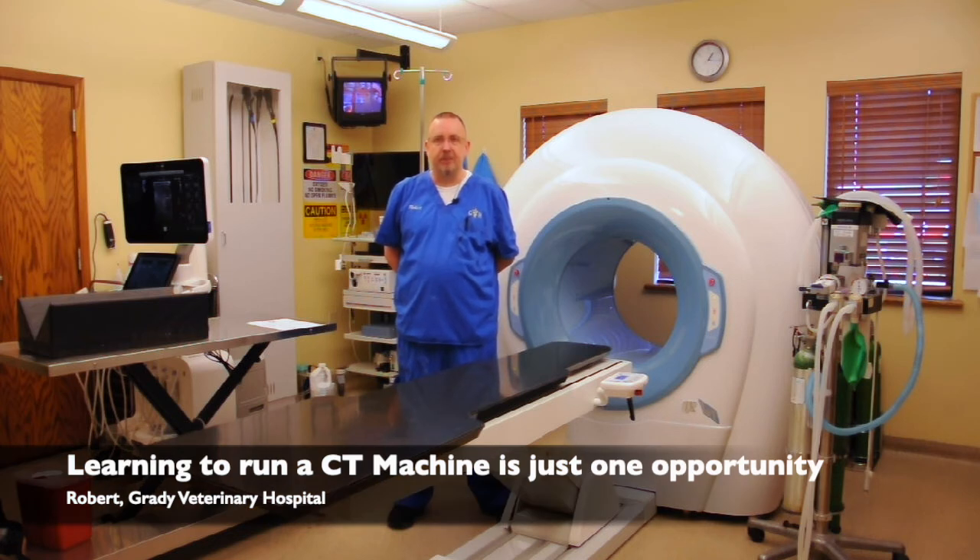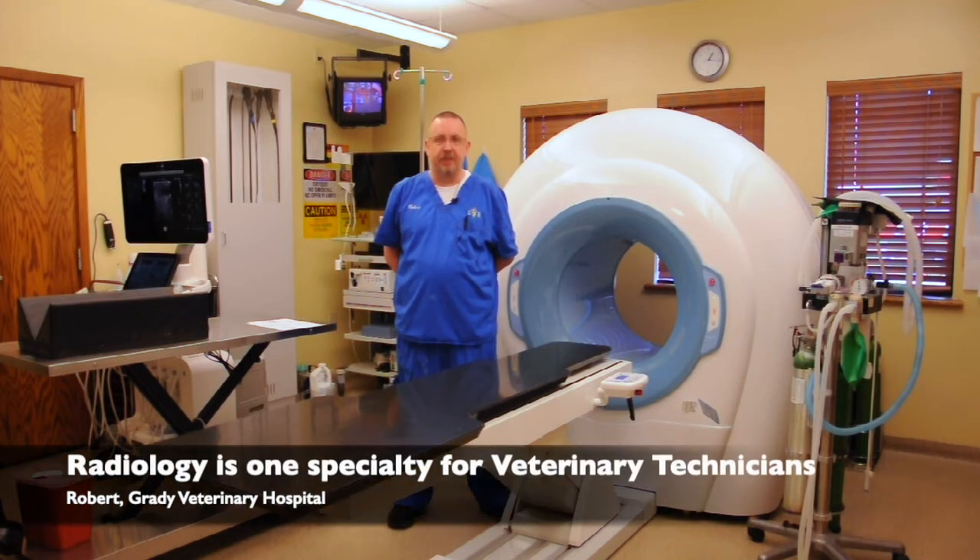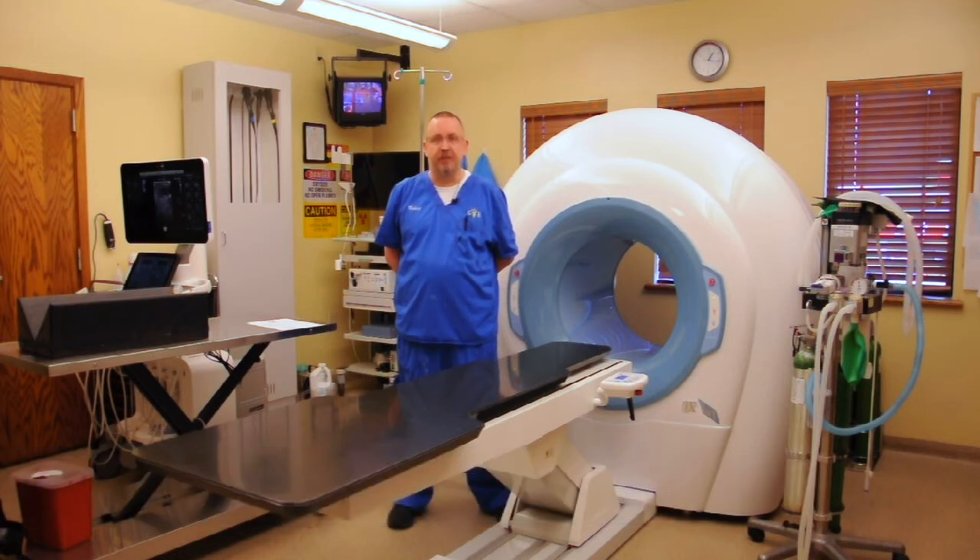Being a veterinary technician, there are a lot of really neat opportunities out there to further your career. I'm really interested in the radiology aspect of it, so I've done ultrasound radiology and am now certified in CT here at Grady Vet Hospital.